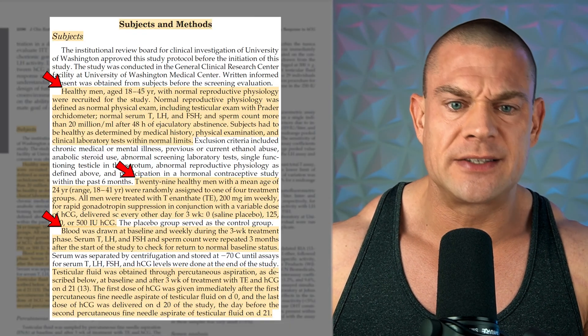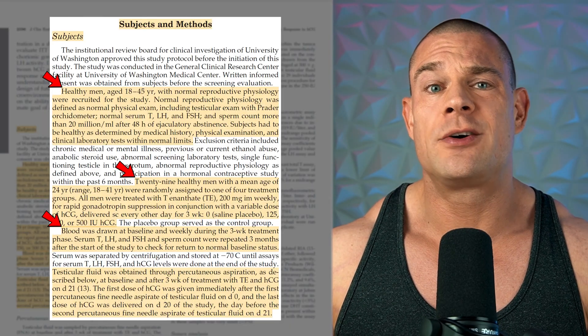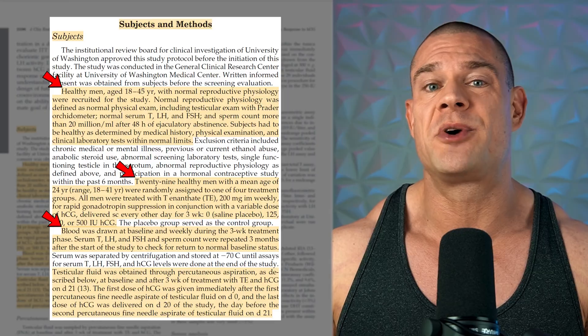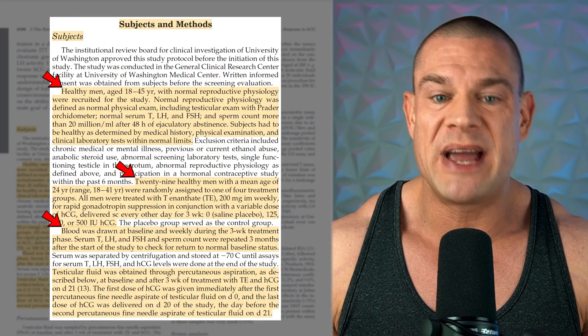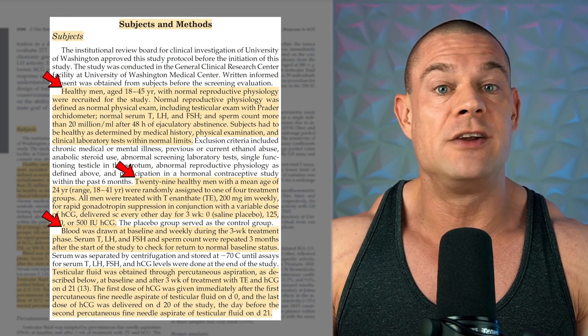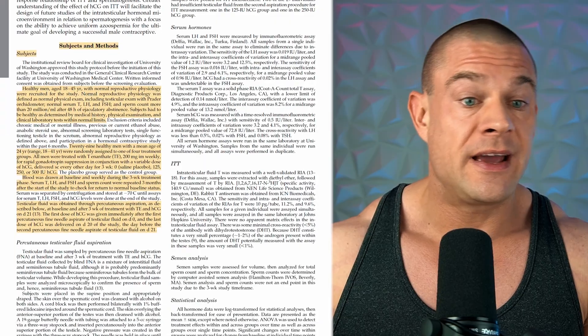In order to assess intertesticular testosterone levels of the subjects, the researchers obtained testicular fluid through percutaneous aspiration — a needle straight into the ball sack. My stomach is just turning thinking about it, and my balls have completely retracted to the point where my kidneys are. They did this at baseline and after three weeks of treatment with testosterone enanthate and human chorionic gonadotropin.